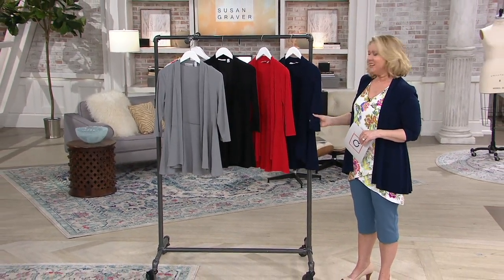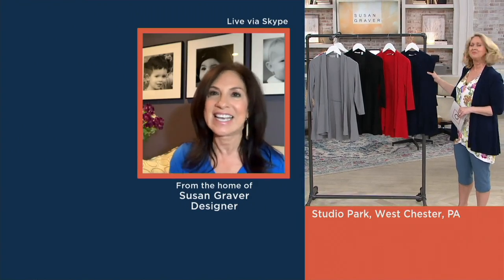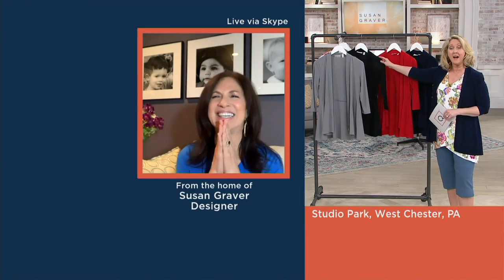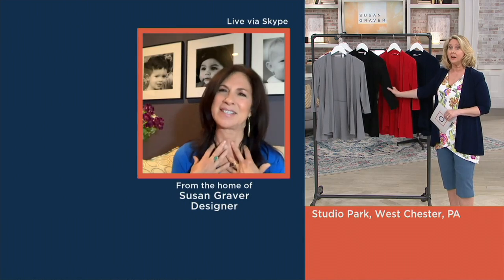You could also dress it up — this is going to any event and it's a gorgeous cardigan. It's really money well spent and it's five stars. 500 of these are already gone, and that means a lot to me.